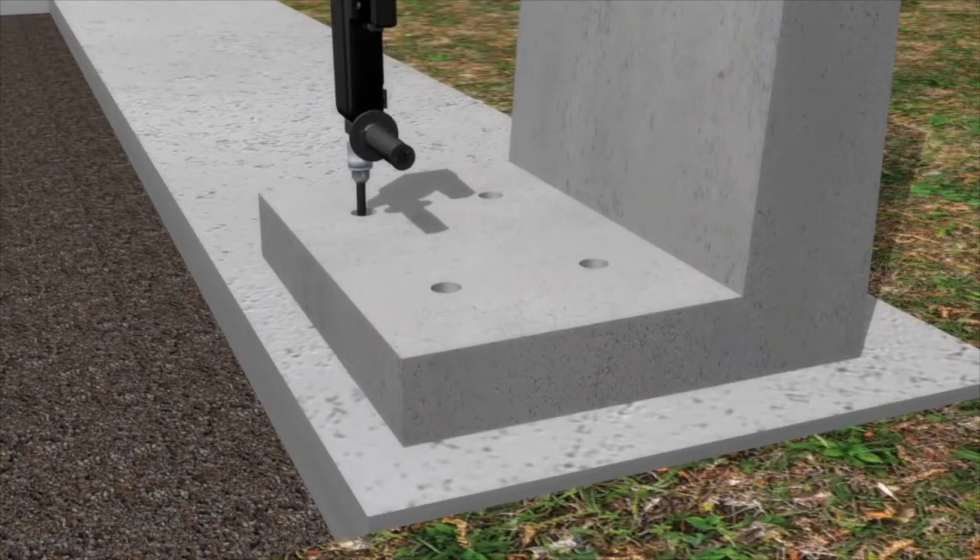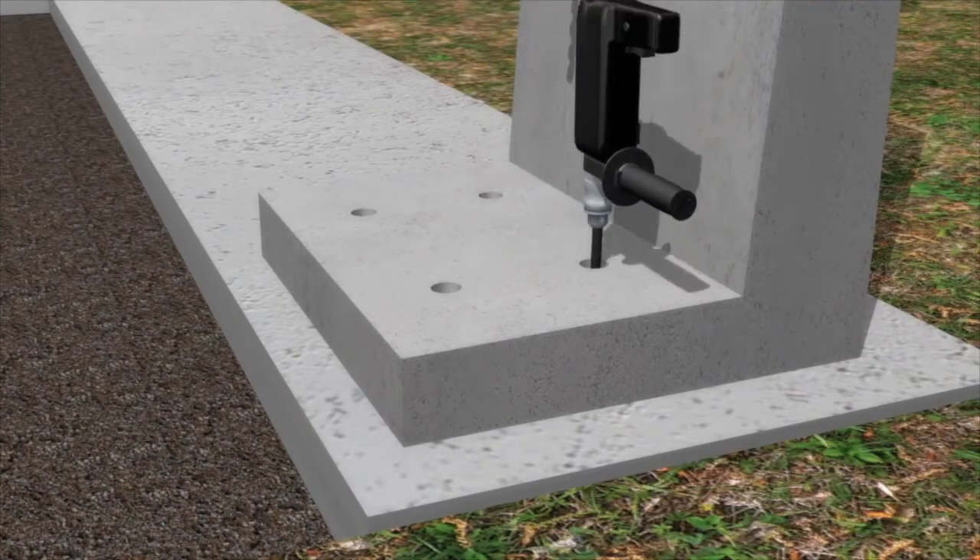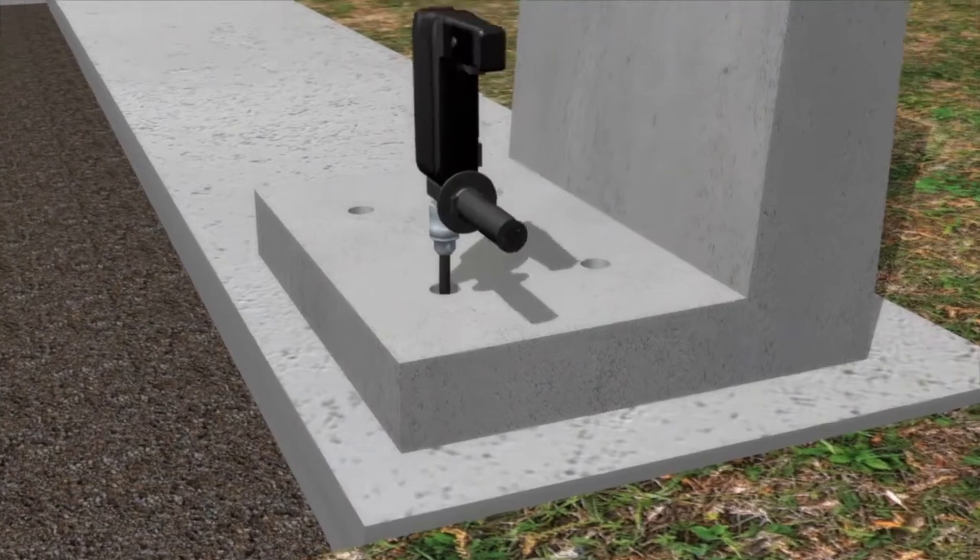Rockwall is also available as a bolt-down unit where no future slab is required. These are secured down to a suitable foundation.